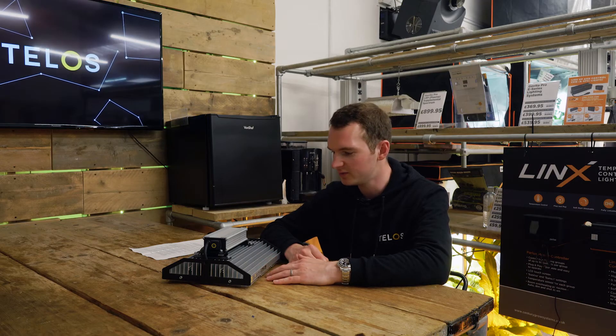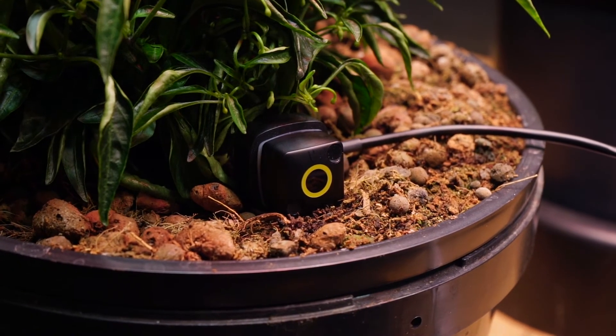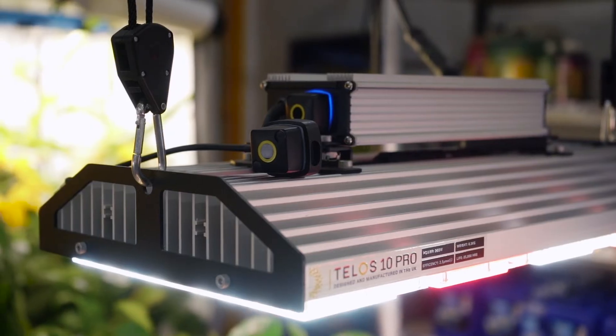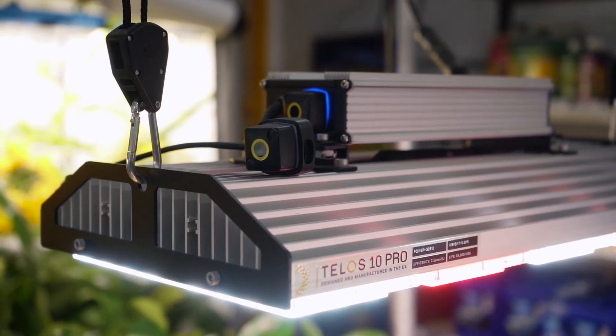We're really keen to make this technology accessible for as many growers as possible. We really feel it's got the power to change the market and change the way that people think about the connected grow room and grow lighting control in the future. We're going to be releasing a product called the Growcast, which is going to bring mesh technology to other grow lights on the market — it's going to be a universal mesh-based lighting controller. You'll be able to use the Telos Mesh app to control a non-Telos light, set precise PPF levels, apply a schedule, and hide the network so it's totally invisible to anybody searching for Bluetooth. All the functionality that you get with the mesh-enabled 6 and 10, you'll get with the Growcast.